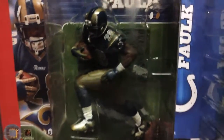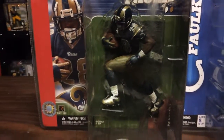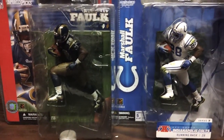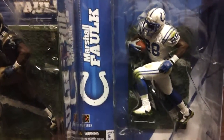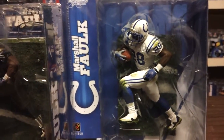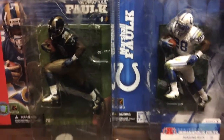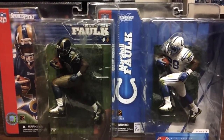Marshall Falk was one of the best all-around backs — he could run, he could catch, all that good stuff. A lot of people didn't know he started out with the Colts. He was there a few years before Peyton Manning got there, and left after Peyton Manning got there. They got Edgerrin James and let Marshall Falk go. Who knows, if they kept Marshall Falk, maybe they won some more Super Bowls.